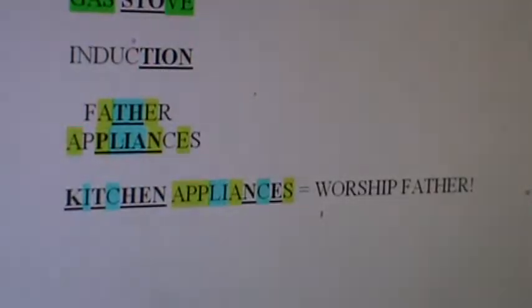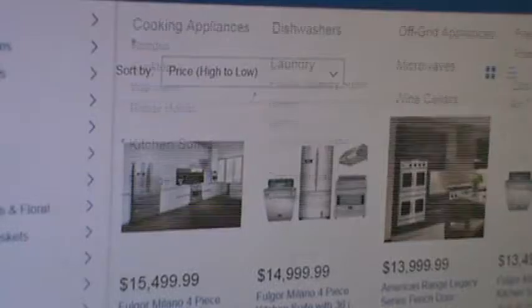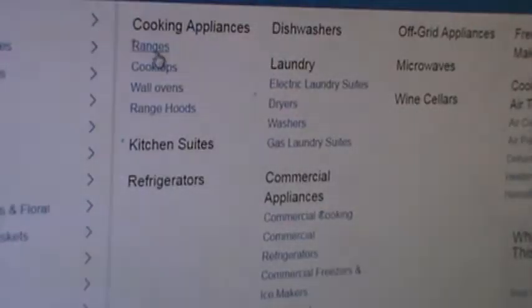That's why I like solving big words. You say, alright, we solved Kitchen Appliances. It doesn't matter which one you want to solve — it's all connected. What other big words can we take a look at?